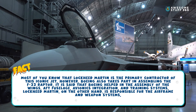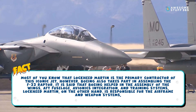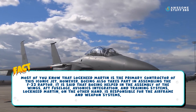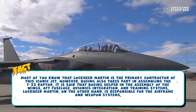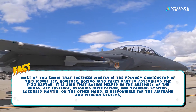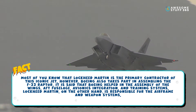Most of you know that Lockheed Martin is the primary contractor of this iconic jet, however Boeing also takes part in assembling the F-22 Raptor. Boeing helped in the assembly of the wings, aft fuselage, avionics integration, and training systems. Lockheed Martin, on the other hand, is responsible for the airframe and weapon systems.